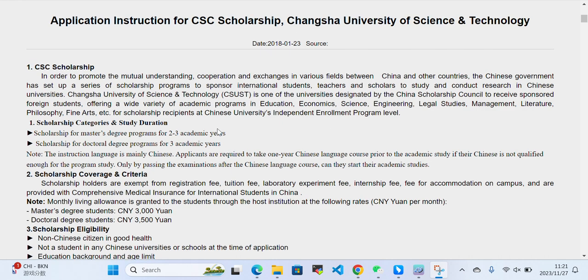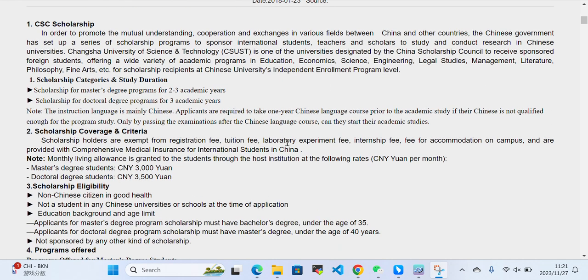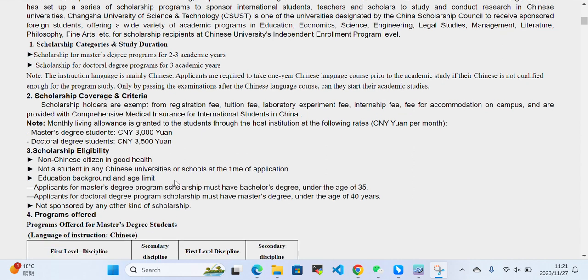Scholarship holders are exempted from registration fee, tuition fee, laboratory experiment fee, and internship fee, and are provided accommodation on campus along with comprehensive medical insurance for international students in China. Monthly living allowance is granted through host institutions at the following rates: Master's students receive 3,000 RMB per month, and PhD students receive 3,500 RMB per month.